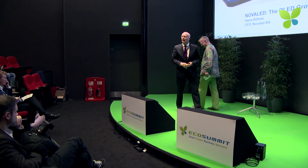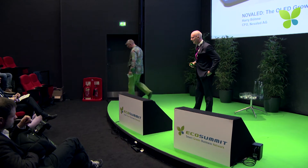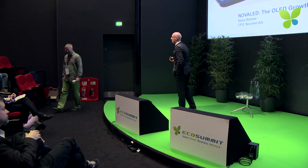Thank you very much for inviting me. I'm Harry Böhme. Unfortunately, it was not my company — at least not alone. So I need to correct that first. Thanks for inviting me again. I have been in Berlin, as you said.